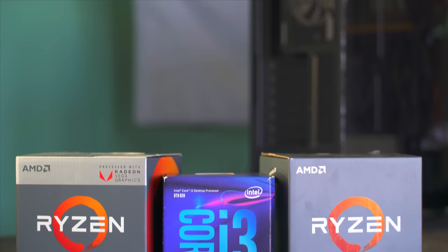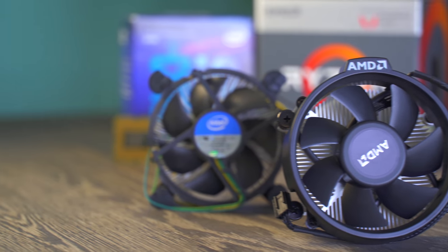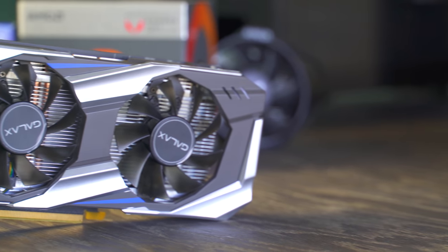Picture this: you just got out of jail, you've got a hundred dollars in your wallet — or in the case of the i3-8100, maybe $115 — and you're thinking, which four-core should I buy? Today we're testing the Ryzen 3 2200G versus the Ryzen 3 1200 and comparing against the i3-8100, all at stock settings with included stock coolers, paired with a GTX 1060.